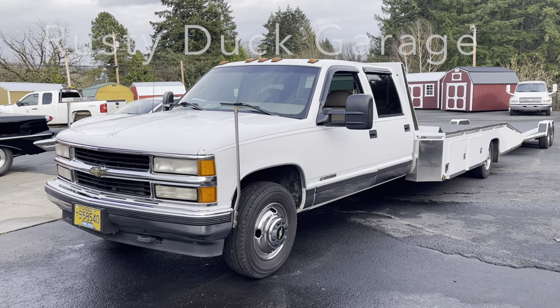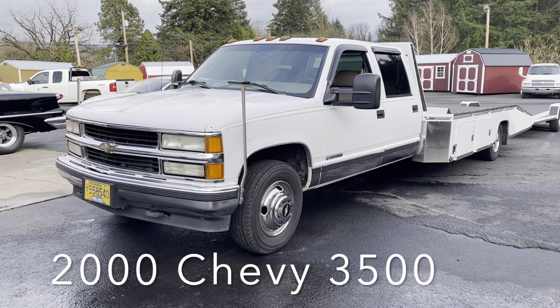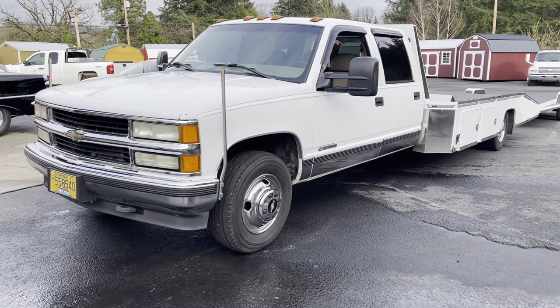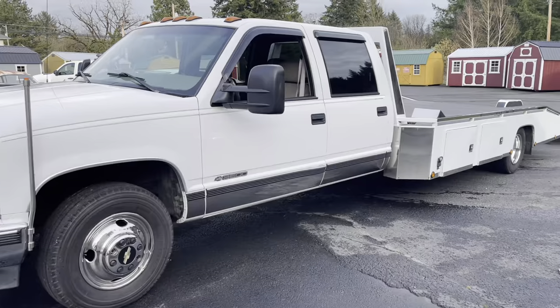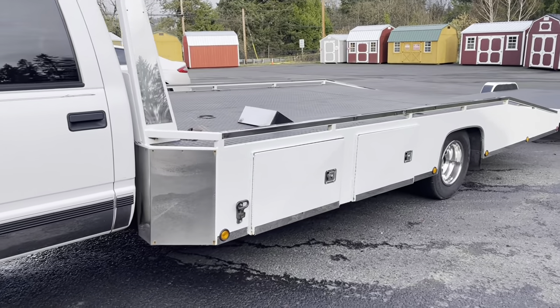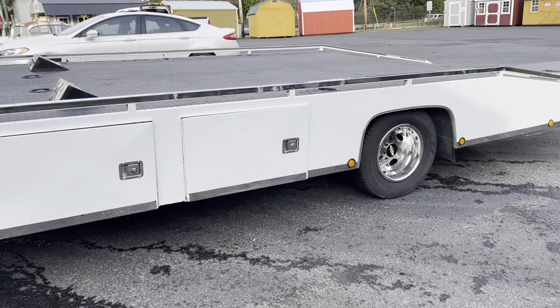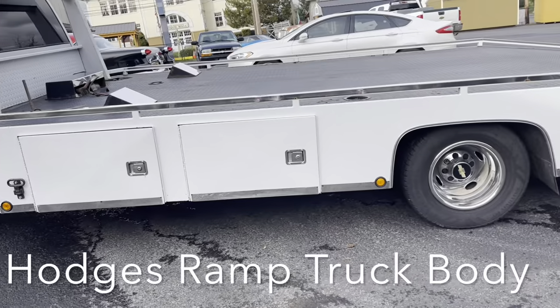All right guys, welcome to Rusty Duck Garage. Today here we got a 2000 Chevrolet 3500 ramp truck. This is a pretty cool truck — it's got a Hodges ramp truck body on it. This truck was brand new when it was sent to Hodges; they stretched it out and put the body on it, and the original bed is still on it.